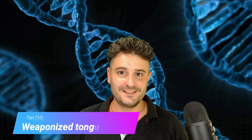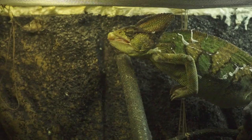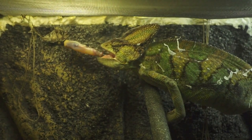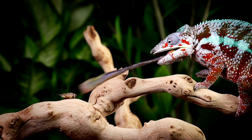Weaponized tongues. The chameleon has the longest tongue-to-body-size ratio of all animals. It has unique acceleration and retraction muscles, and the tip is covered in a sticky pad. The tongue is blasted out like a whip